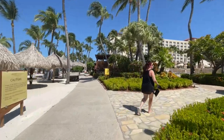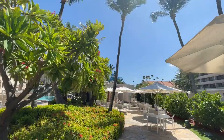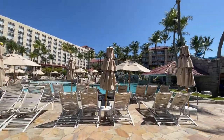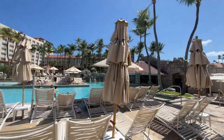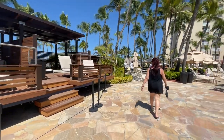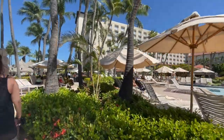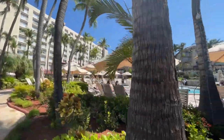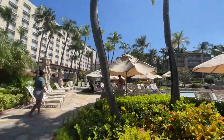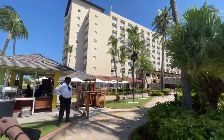The next hotel here on the pathway is the Hyatt Regency. Look at that water slide — they have a water slide, let's go see if we can check that out. A couple of private cabanas up here too. Very nice, and it is a family friendly resort. There's a little shuffleboard there as well.